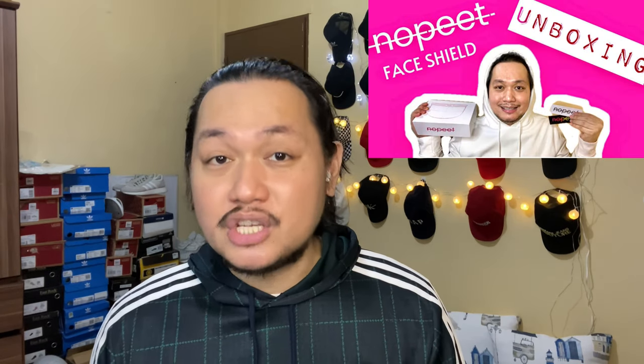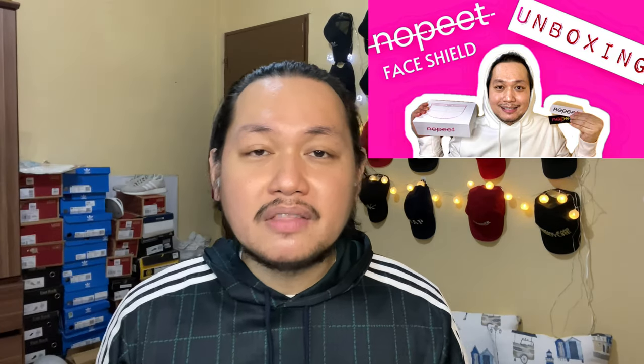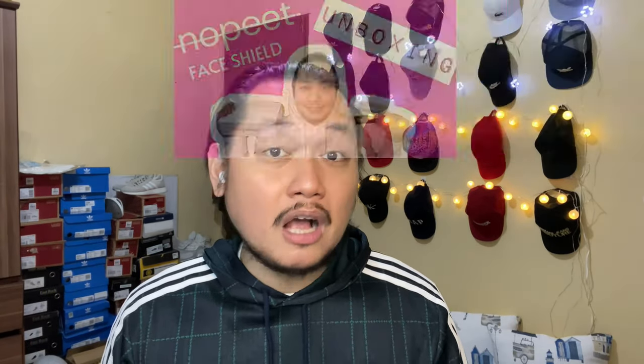This time around it's another NoPea face shield. Just a quick background — more than a month ago we did an unboxing of the NoPea shield, and what I got was the transparent one. If you haven't watched it please do; I'm going to share the link down below. To date, it is the most liked and most watched vlog on our channel.